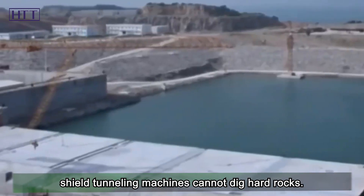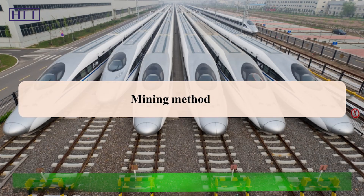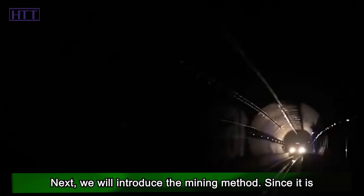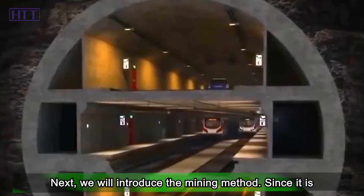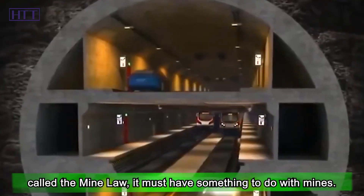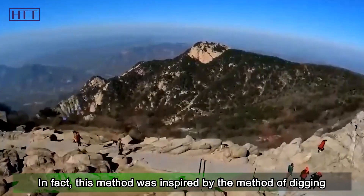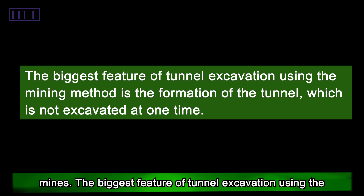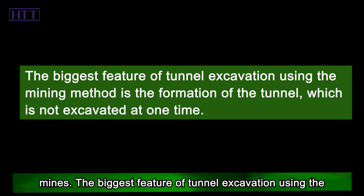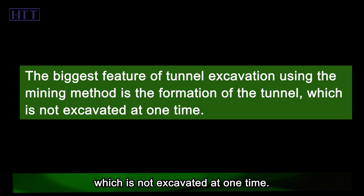Next, we introduce the mining method. Since it is called the mining method, it must have something to do with mines. In fact, this method was inspired by the method of digging mines. The biggest feature of tunnel excavation using the mining method is that the tunnel formation is not excavated all at one time. Shield tunneling machines cannot dig hard rocks, which is where the mining method comes in.